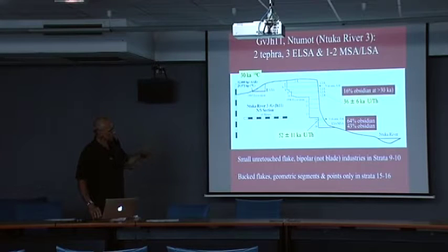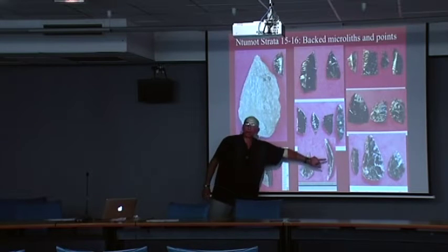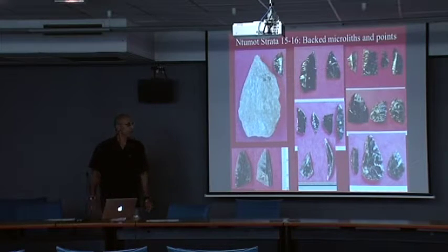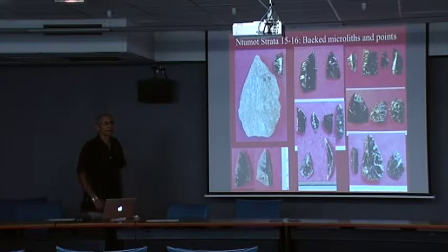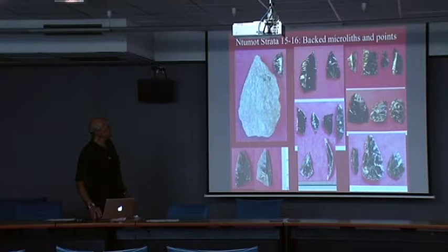Below the lowest volcanic ash, it's about 63% obsidian. Backed pieces that are thin — most of them broken — are sitting side by side in the same levels with partially bifacial, unifacial, very small points, some of which are smaller than the backed pieces from the same levels. So it's microlithic Levallois, maybe. This one's very finely flaked. There are also very few of these very large things that probably had long use lives, and a crescent from the same level.